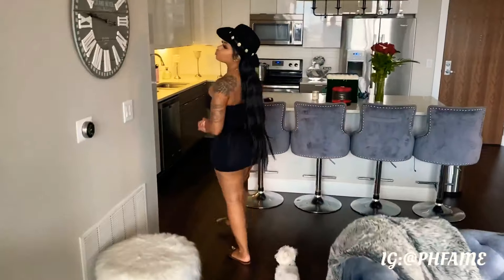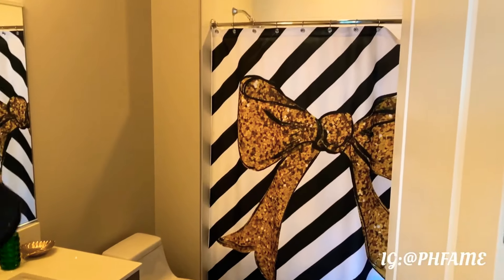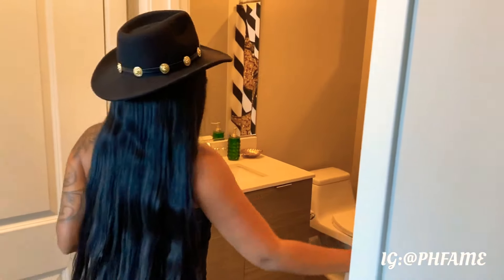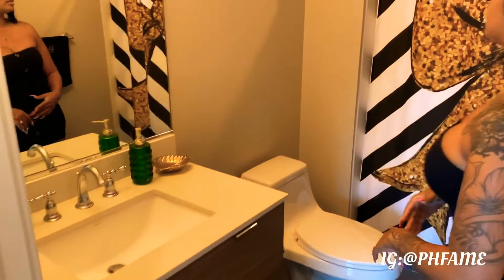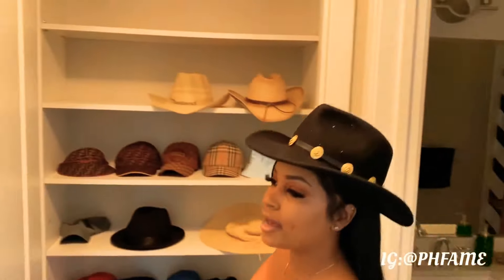Alright, so we're going to start with the guest bathroom. This is my guest bathroom for whoever spends the night, which will only be my family and my homegirls when I have girl night. It's kind of small but it's worth it for the guests. And this is my hall closet just for my hats.